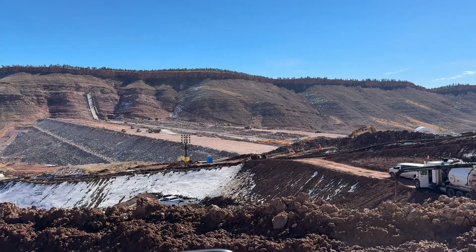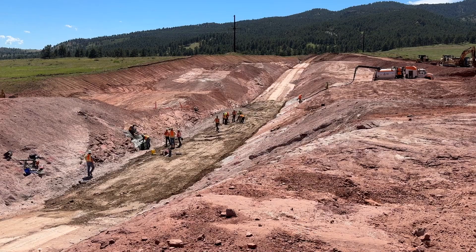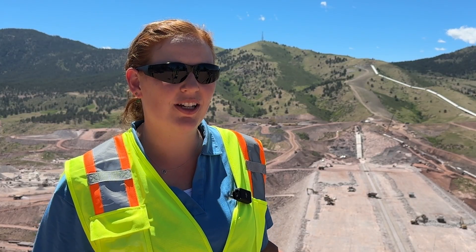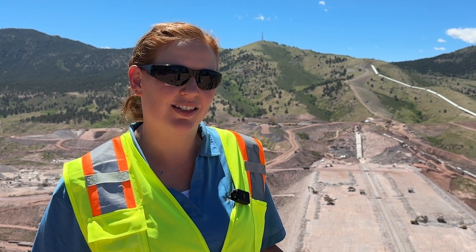we broke through in the tunnel, we reached halfway on our main dam, we started putting the building on top of the valve house, we just started the saddle dam, and the spillway is coming along. We are gearing up for our last full summer here at Chimney Hollow, taking advantage of the good weather and making good progress on everything.